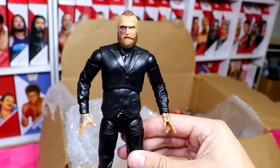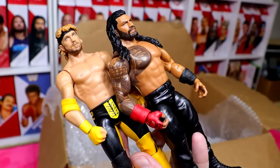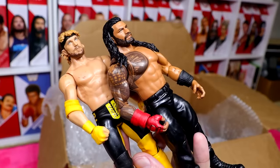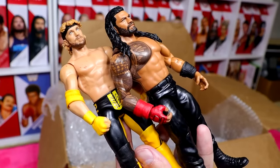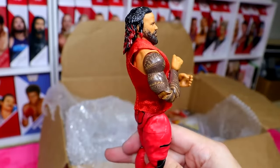We have the AEW Unmatched Series 8 Malakai Black in the black suit — a very underrated figure. I love the promo gears. We have another Logan and Roman battle pack, so maybe I can make something work — you'll have to come by the WhatNot stream and find out. Finishing up that bag, we have the Elite 106 Jimmy Uso with slicked-back hair — the wet or mid-match style.